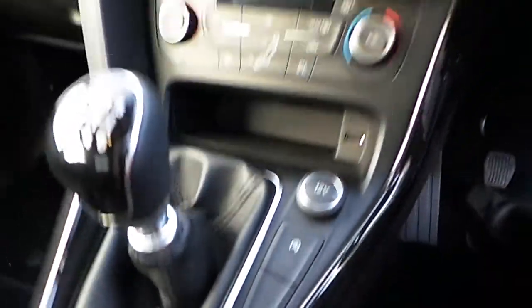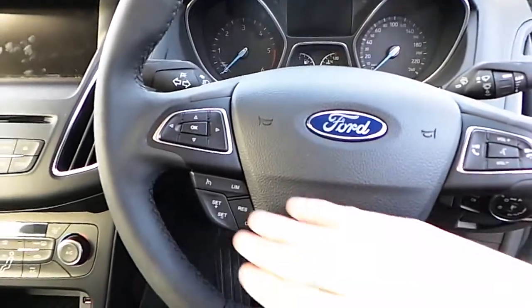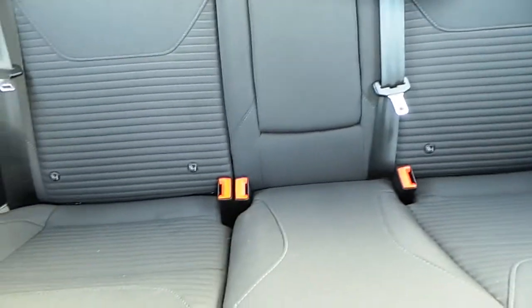On the steering wheel you have Bluetooth and also cruise control. In the back of the car there are three headrests and also Isofix mounting points on each side.